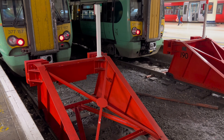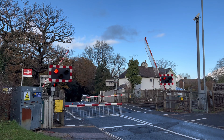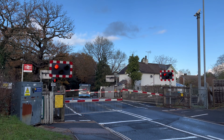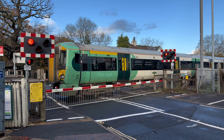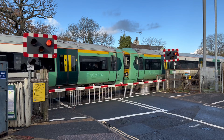Trains and buffer stops, carriage connections, level crossings and signals. We're here to discover the mysterious world behind the railroad tracks.